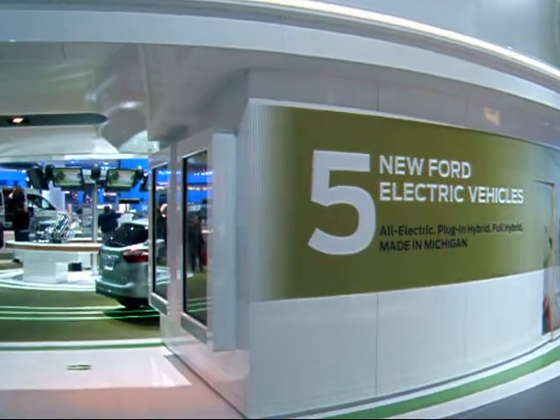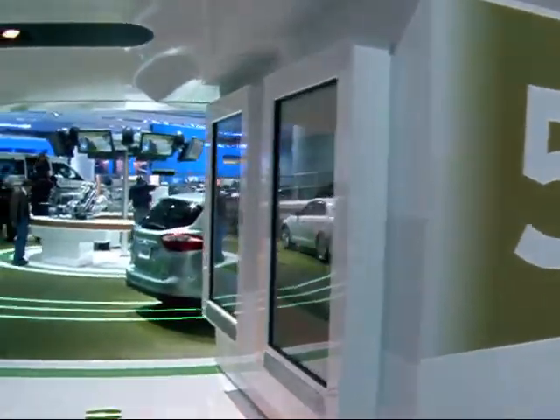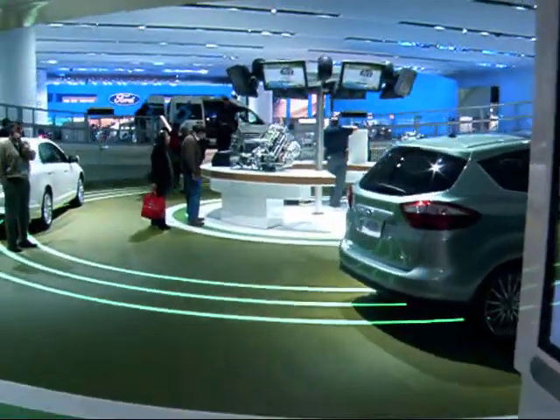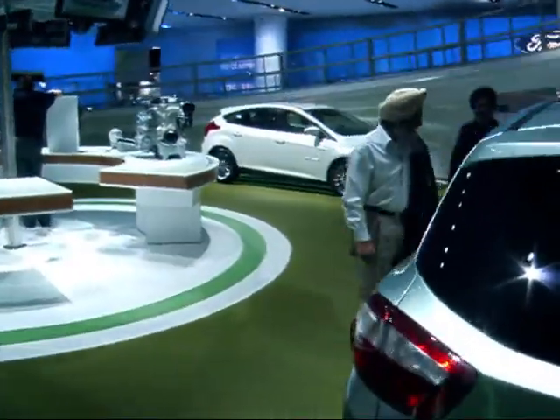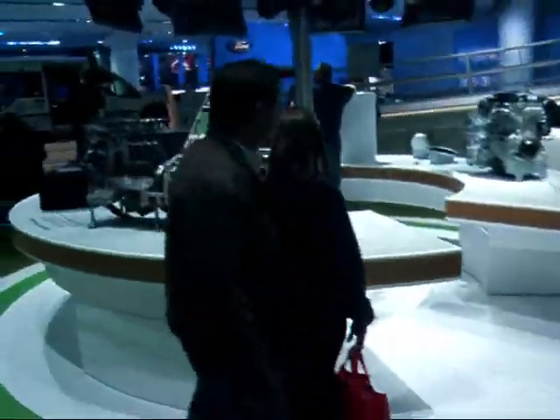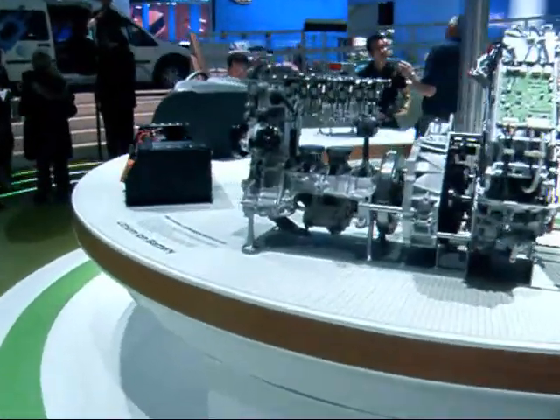We're going to take a look at Ford's electric vehicle platform set up here. They have a whole area at the Detroit Auto Show set up to show off their electric vehicles, as well as hybrid systems.